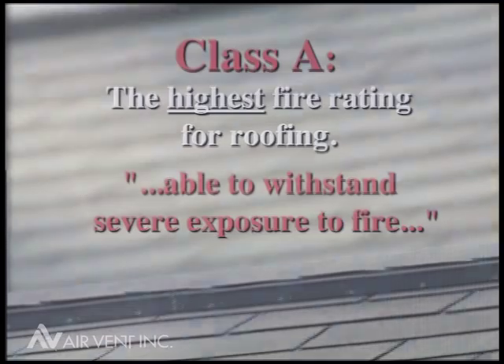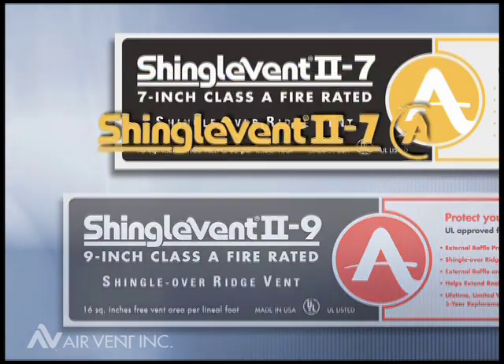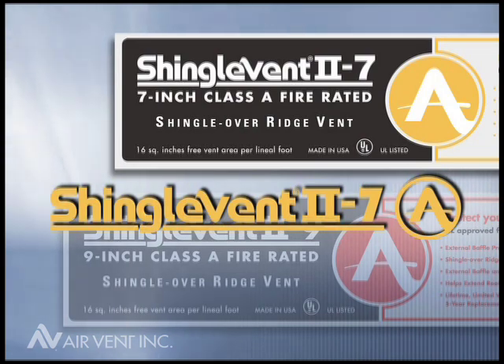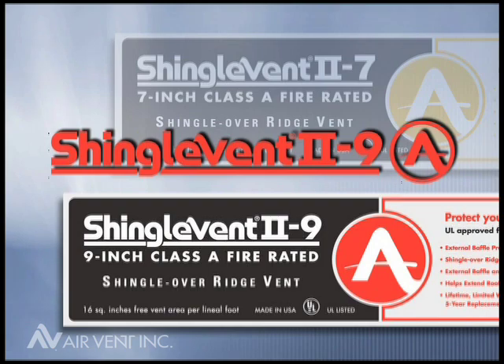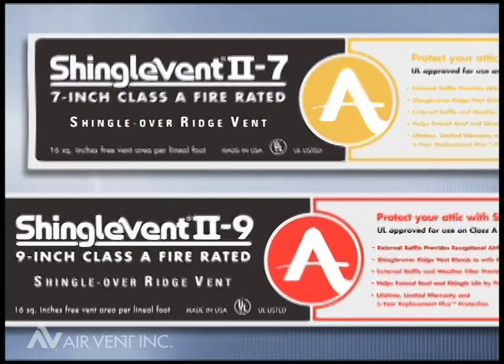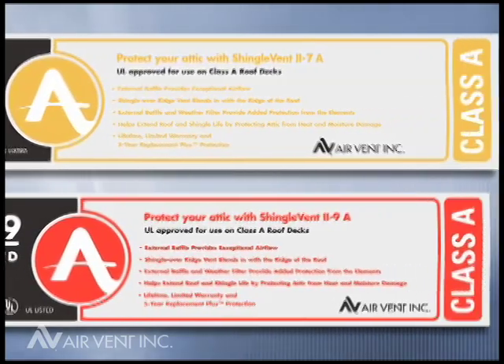be effective against severe fire. Air Vent has two Class A ridge vents: Shingle Vent 2-7A, a 7-inch shingle-over ridge vent, and Shingle Vent 2-9A, a 9-inch shingle-over ridge vent. They're the only externally baffled, filtered, shingle-over ridge vent with Class A approval.